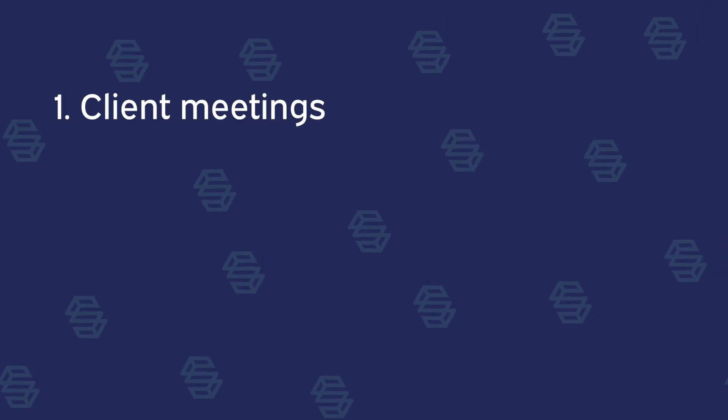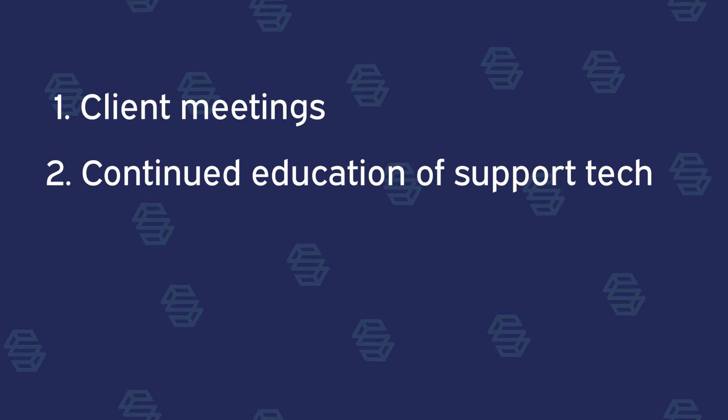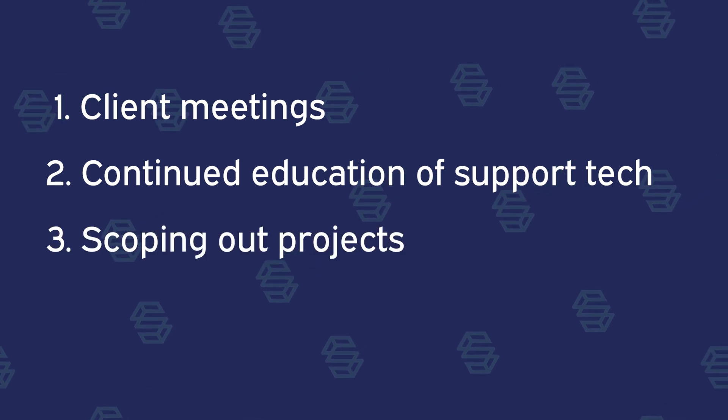So it was client meetings, number one, continual education around the solutions and technology that's available, scoping out projects, quoting a product. But at the end of the day, there's this big part of relationship building, whether it's with the client or with your sales executive. And it just makes it so dynamic and so fun throughout the whole time.